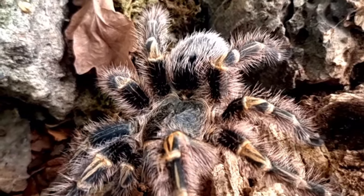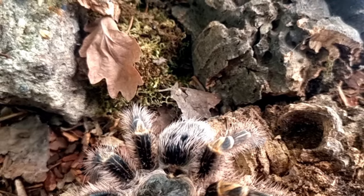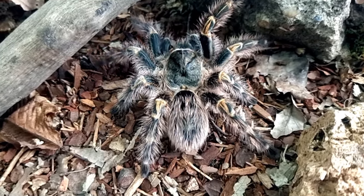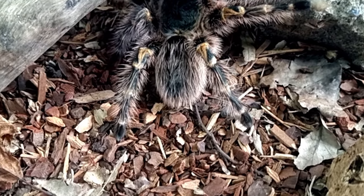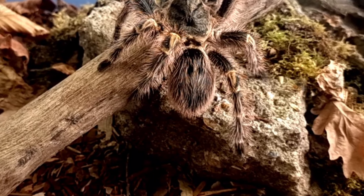In the wild, the Chaco golden knee tarantula feeds on a variety of insects and other small animals. Their diet consists mainly of crickets, roaches, grasshoppers and beetles. They also occasionally feed on small lizards and rodents. These tarantulas are ambush predators, waiting patiently in their burrows for prey to come within reach.